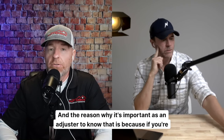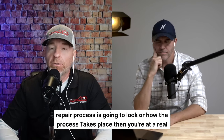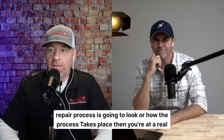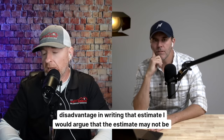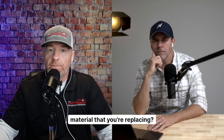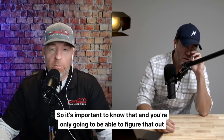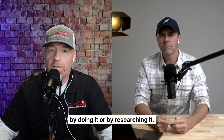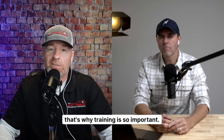The reason why it's important as an adjuster to know that is because if you're writing an estimate on how to repair something but you don't know how that repair process is going to look, you're at a real disadvantage. The estimate may not be accurate if you're not sure how the repairs are going to take place and what material you're replacing. If a homeowner had vinyl siding but you're putting fiber cement siding on your estimate, that's not an accurate estimate. You're only going to figure that out by doing it or researching it. New adjusters don't have the luxury of experience, and that's why training is so important.